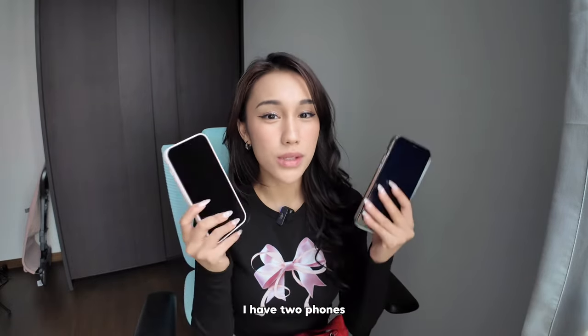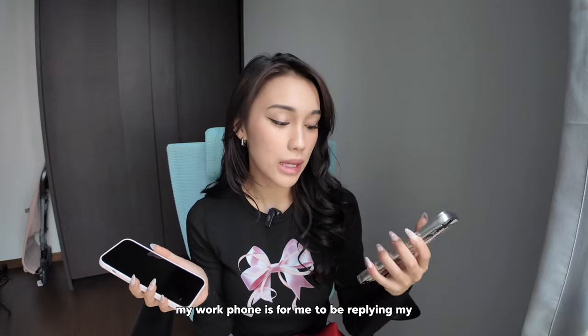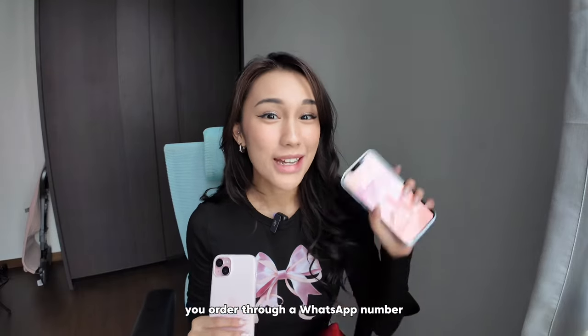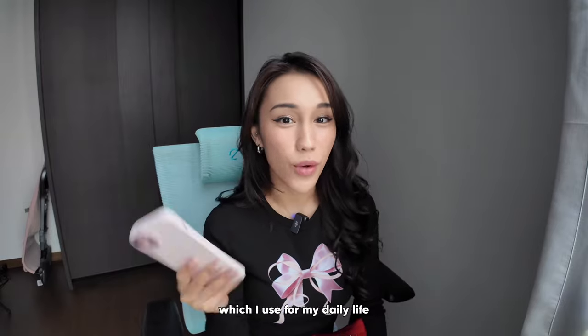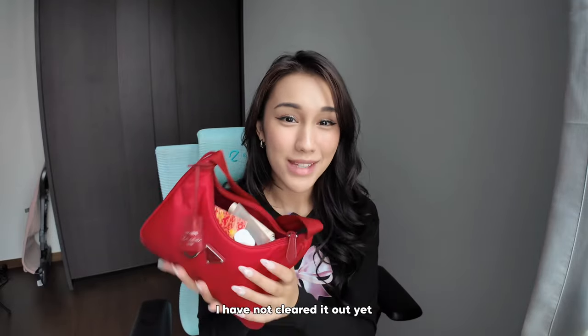First things first, it's always my phones. I have two phones — one is my work phone and one is my everyday phone. My work phone is for replying to my clo-up orders and messages. So if you guys actually order clo-up through our WhatsApp number, you are directly talking to me. This is my everyday phone which I use for my daily life. I've got two phones that I do fit in my bag most of the time, but I won't be able to zip it. So this is as raw as my bag gets.